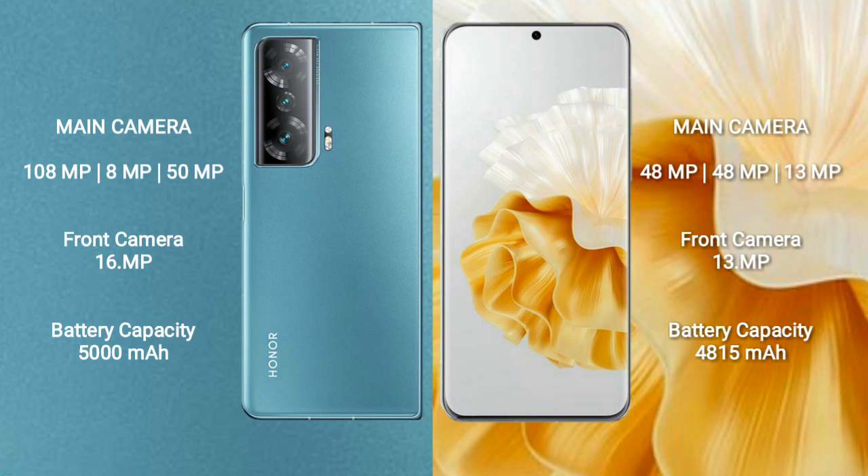The Honor Magic V2 has a 5000mAh battery with 66W fast charging support. The Huawei P60 Pro has a 4800mAh battery with 80W fast charging support.